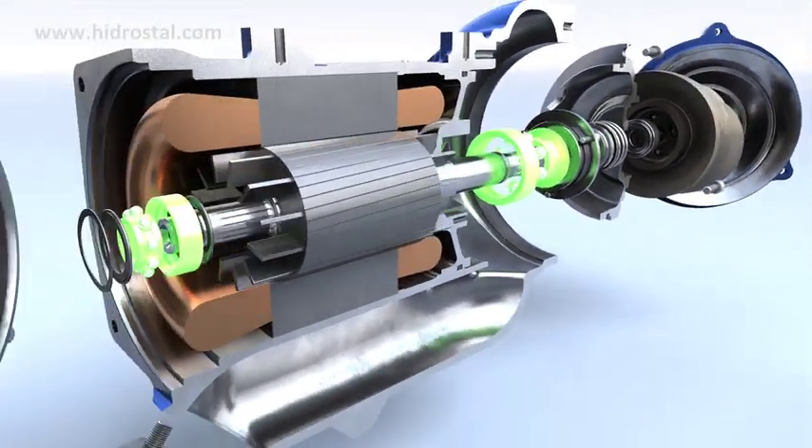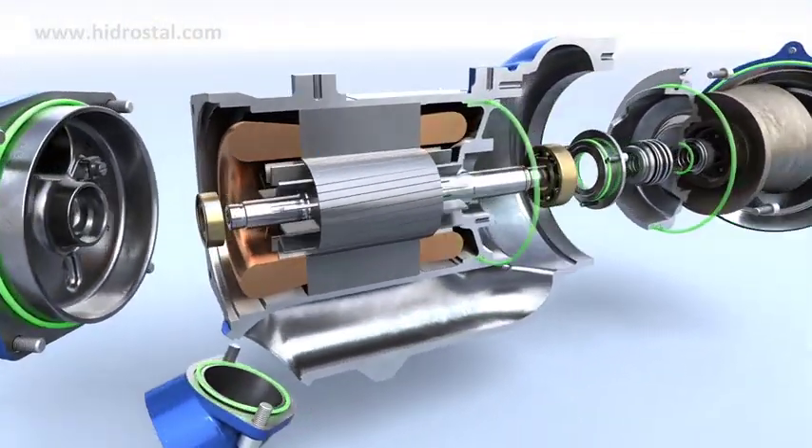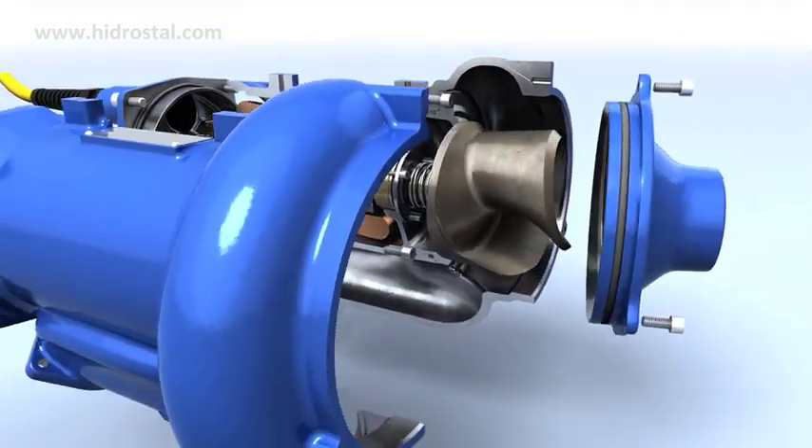All components of the pump, from ball bearings to seals to housing, have been designed to maximise the operating life.